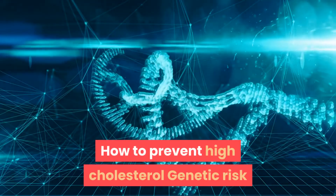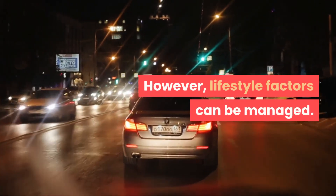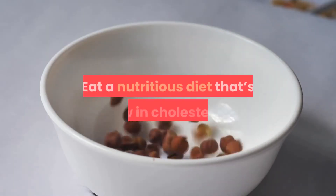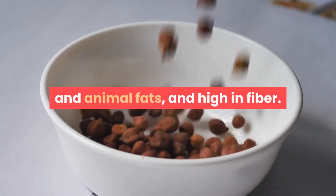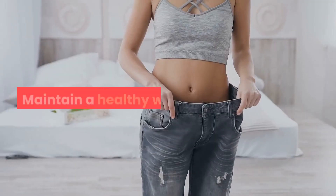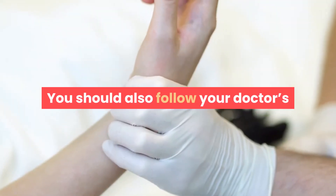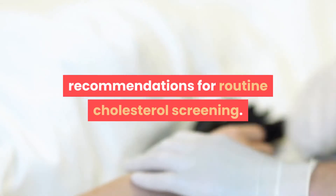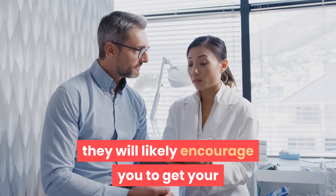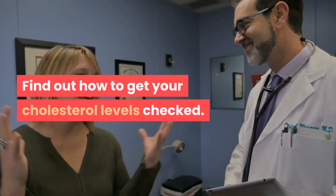Genetic risk factors for high cholesterol can't be controlled; however, lifestyle factors can be managed. To lower your risk of developing high cholesterol: eat a nutritious diet that's low in cholesterol and animal fats and high in fiber, avoid excessive alcohol consumption, maintain a healthy weight, exercise regularly, and don't smoke. You should also follow your doctor's recommendations for routine cholesterol screening, especially if you're at risk of high cholesterol or coronary heart disease.